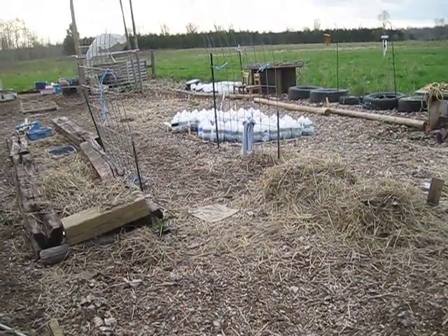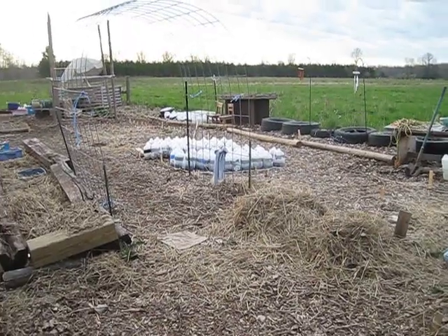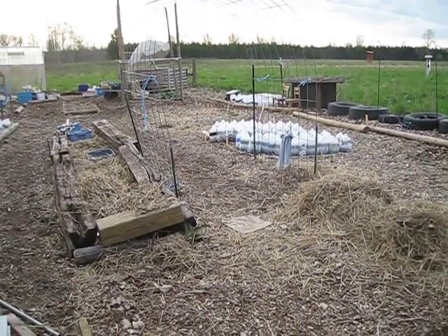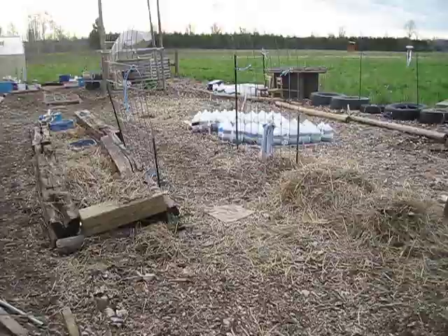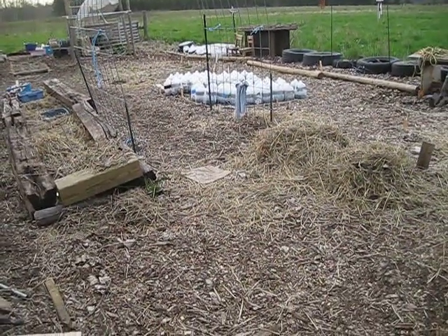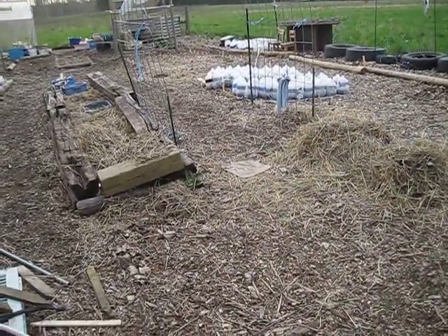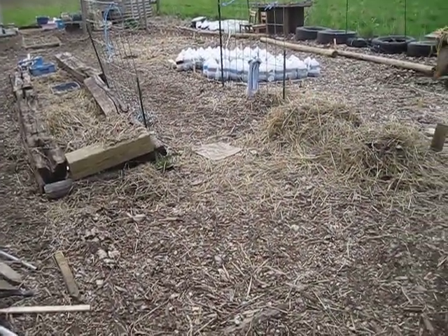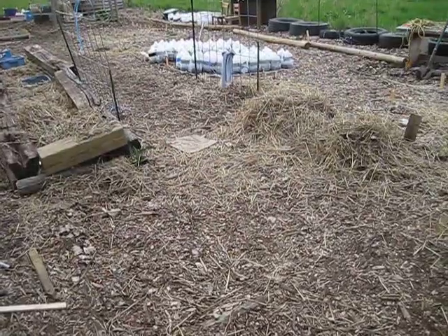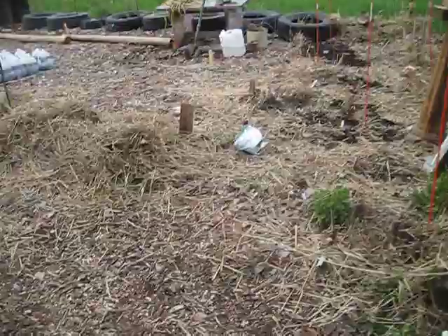Hello everybody, good morning! This is Garden Jen, and today we're going to do an update on the garden. I know it's only been a couple of weeks, but a lot can happen in a few weeks as many of you gardeners know. If some of you are just starting, it's good to know what to expect. So let's take a walk today.